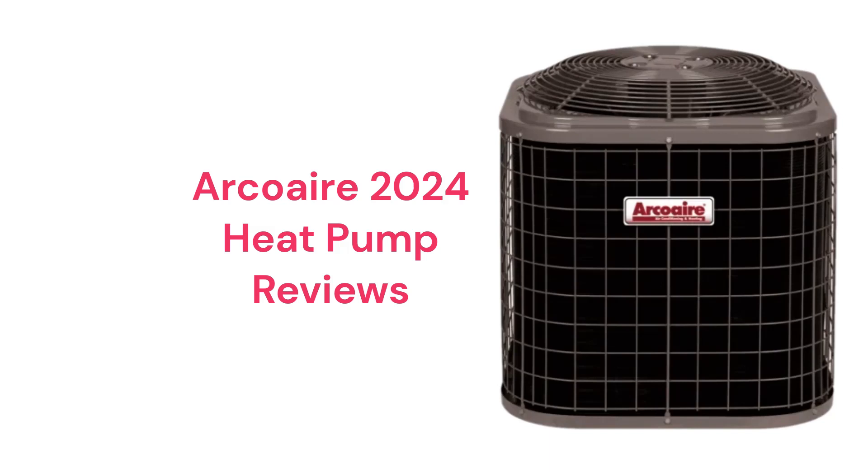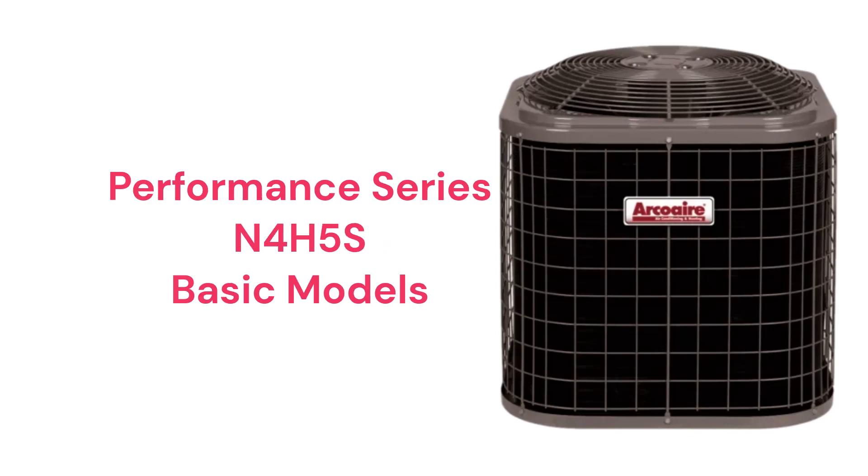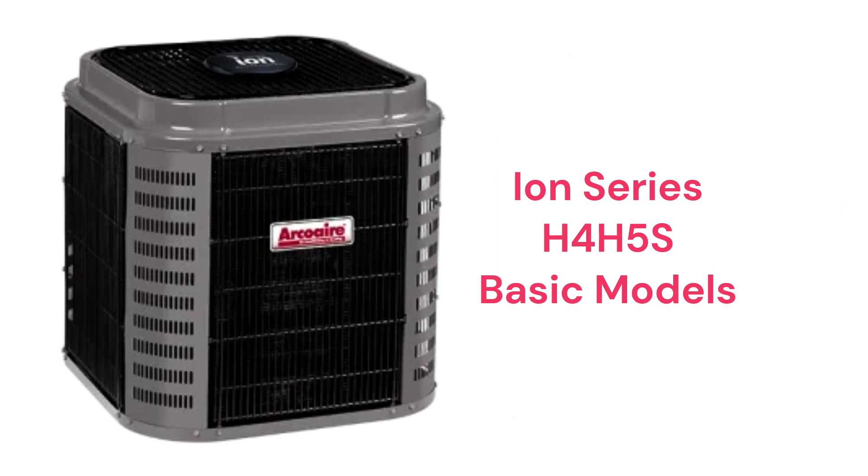The units use R-410A refrigerant, which is not as earth-friendly as brands that use R-32. The Performance Series N4H5S models are basic heat pumps that produce about as much noise as a normal conversation and a relatively low 8.1 HSPF2 heating efficiency, while the ION Series H4H5S models are basic heat pumps that have Wi-Fi connectivity through the ION system control.